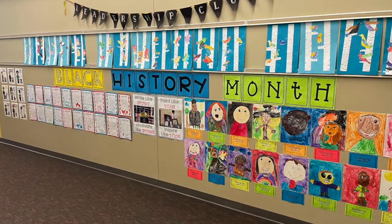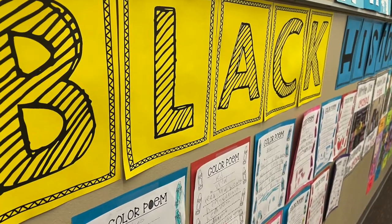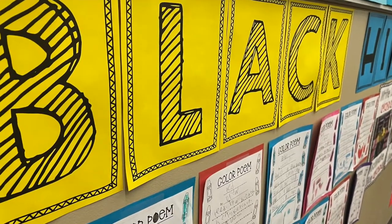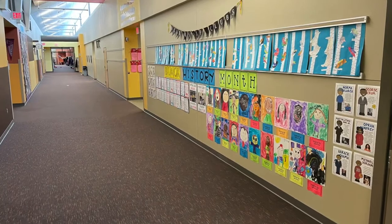All month long, students have added to this incredible display in the hallways of their school. I want the kids to really be able to see each other and celebrate things that are both the same and different.